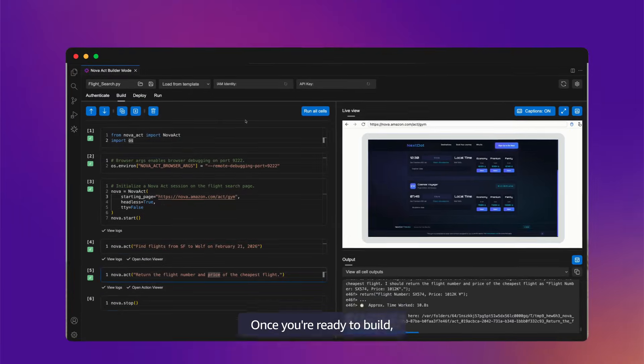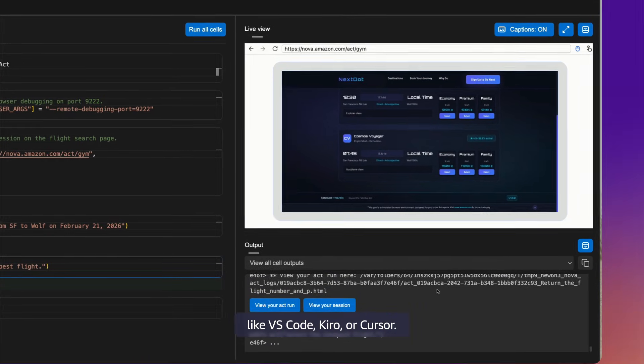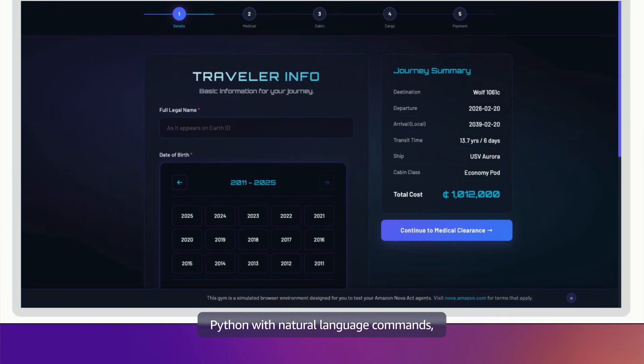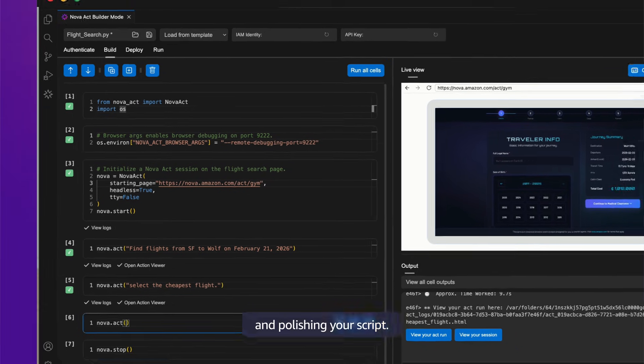Once you are ready to build, you can install the NOVA Act SDK and our IDE extension in your favorite IDE, like VS Code, Hero, or Cursor. NOVA Act gives you the flexibility to combine Python with natural language commands, and use our notebook-style UI with an embedded live browser session within your IDE for debugging and polishing your script.